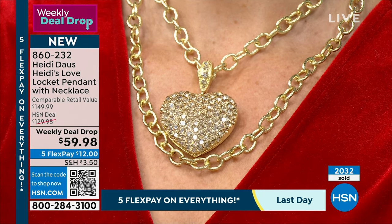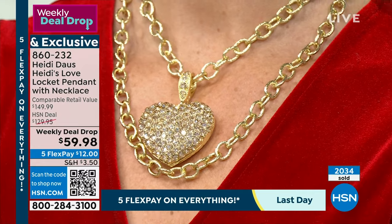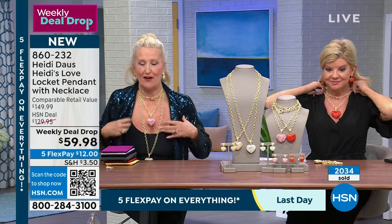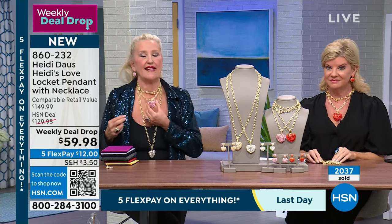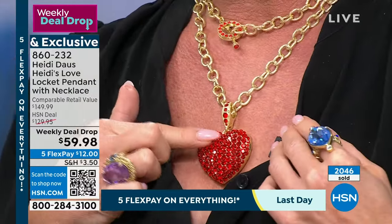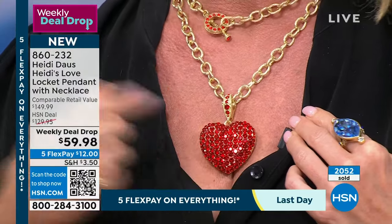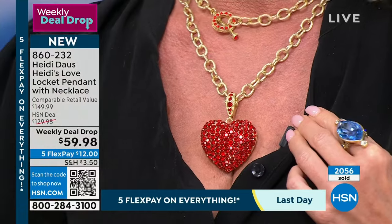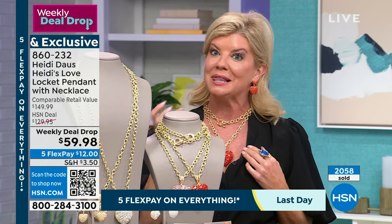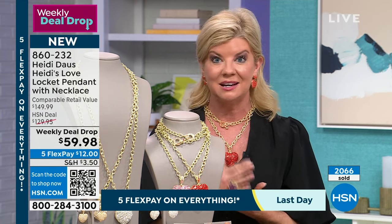You've got these pieces and that beautiful heart — huge with hundreds of handset stones. When you wear it, you become known for this piece. It's approachable, loving, and personal. Nothing has been more popular than personal jewelry. Maybe it's an initial, a zodiac — Heidi's done many — or a locket where you can put your grandkids' picture.